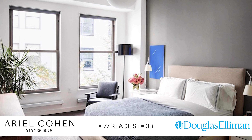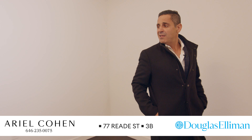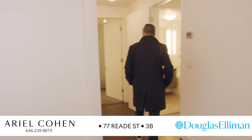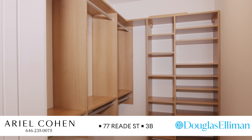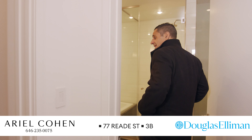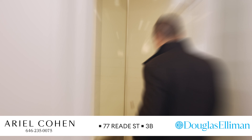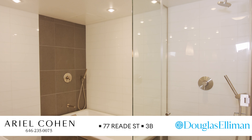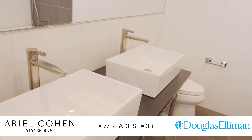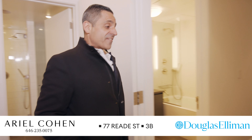The master bedroom is very generously sized — gorgeous, easy to fit a king-size bed and anything else. There's a huge customized walk-in closet, and what I love most is this five-fixture bathroom with an oversized stall shower, soaking tub, and a gorgeous, beautiful bathroom. Now I'm going to take you to one of my favorite parts of the apartment.